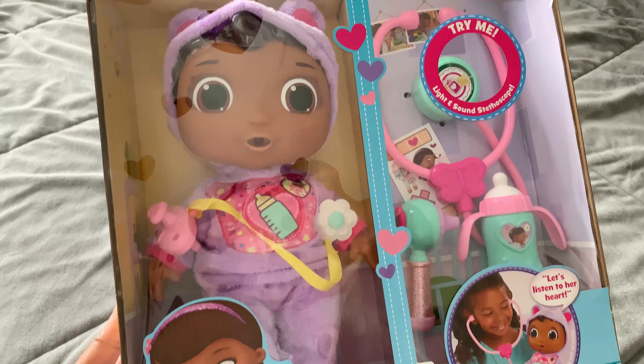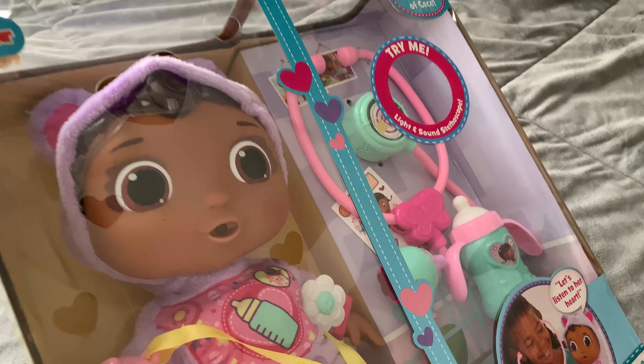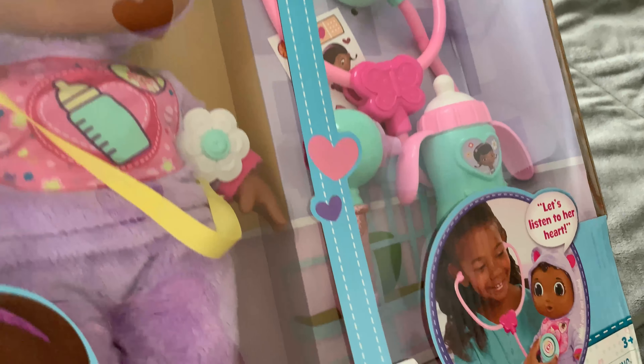The Doc McStuffins Disney Junior Get Better Baby Cece — of course, we love the cartoon, so this baby was an adorable no-brainer.